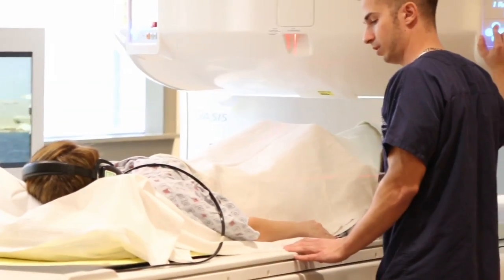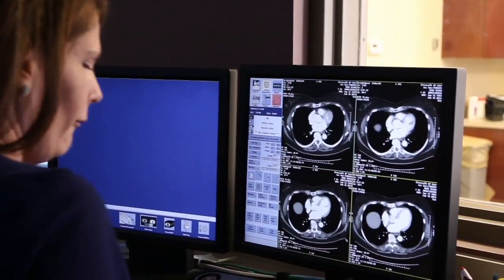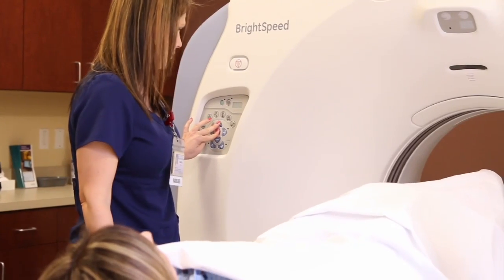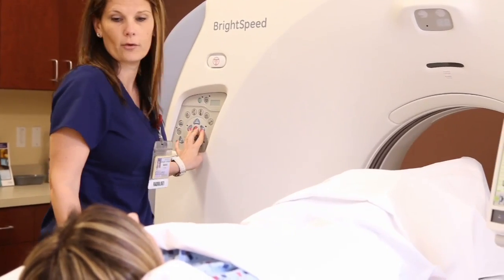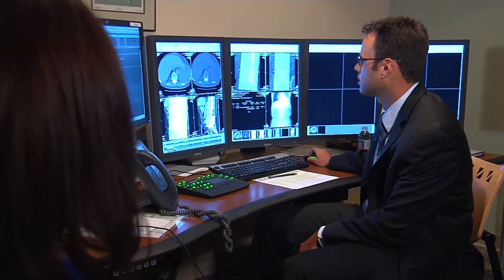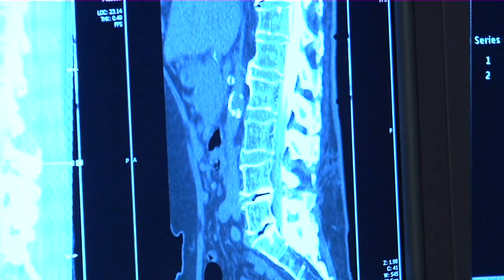MRI-friendly pacemakers are also available now, and other devices are considered MRI conditional. We have to make sure that the scanner we're going to use meets all of those conditions. As many as 70 percent of patients with an implanted device will need an MRI in the future, so it's important to understand the options and play it safe.